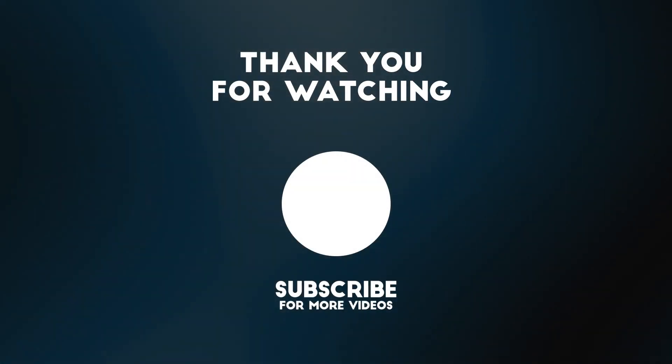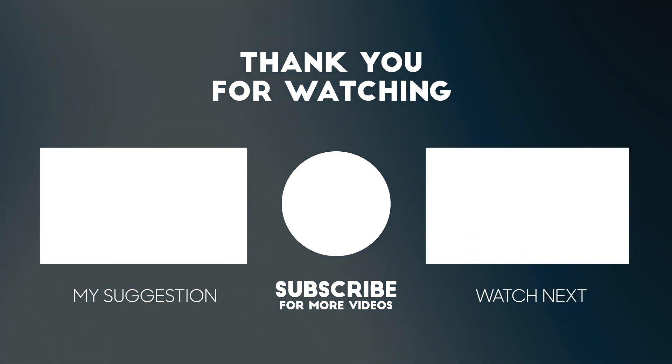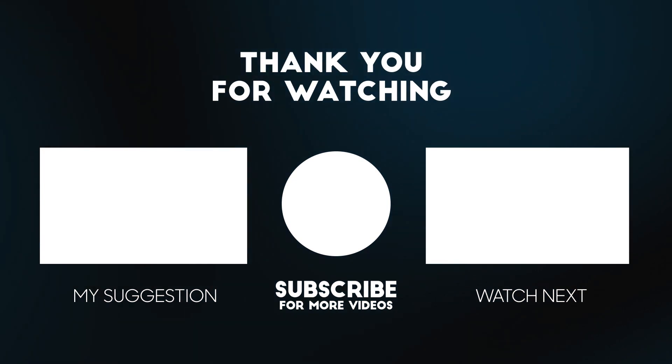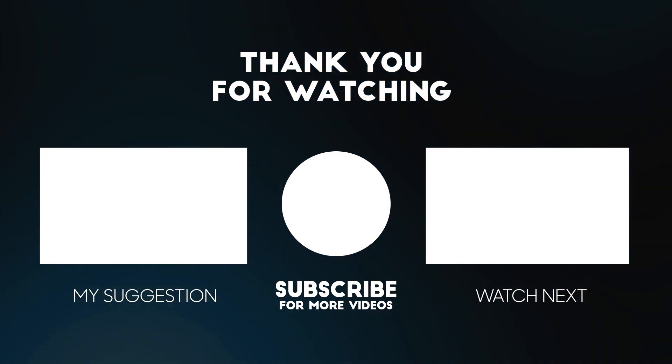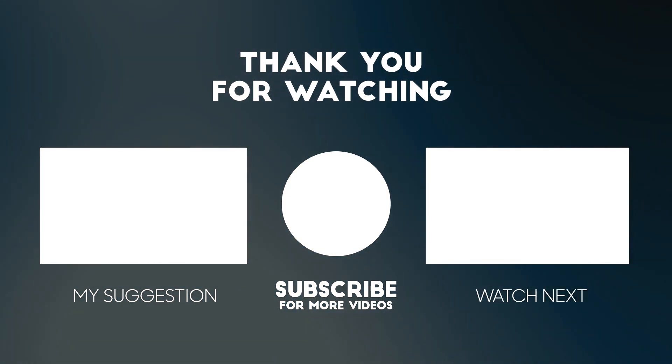What do you think? That's all for today. If you enjoyed this video, don't forget to like, subscribe, and share it with your friends. You can also leave a comment with what you would like to see in the following videos. Thanks for watching. See you next time.